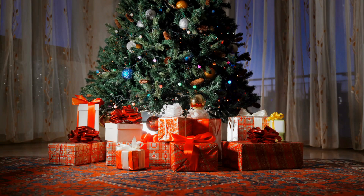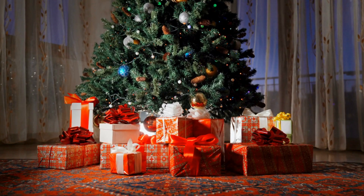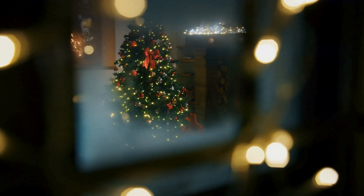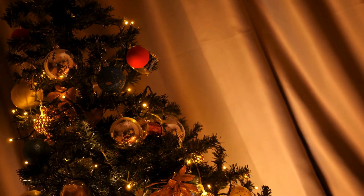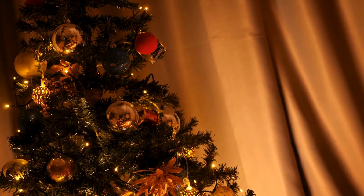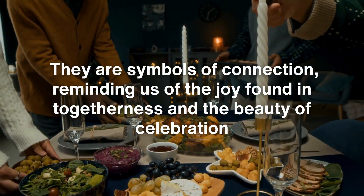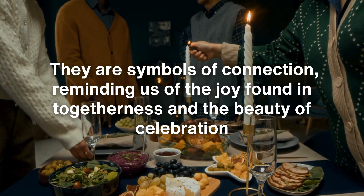In the end, the magic of Christmas lights lies not just in the intricate science and engineering that bring them to life, but in the memories they create and the warmth they bring to our homes and hearts. Each bulb and flicker of light reflects human creativity, bridging the past and present as they connect us to cherished traditions, while inspiring new ones for generations to come. These lights are more than mere decorations — they are symbols of connection, reminding us of the joy found in togetherness and the beauty of celebration.